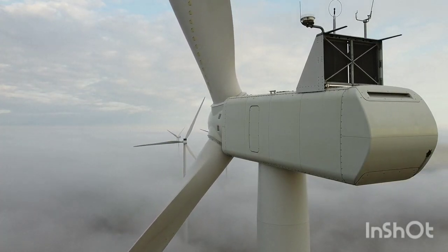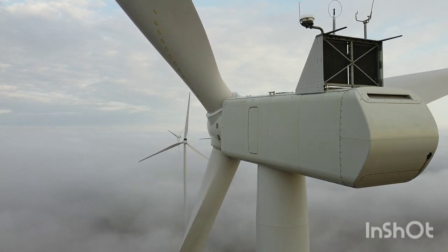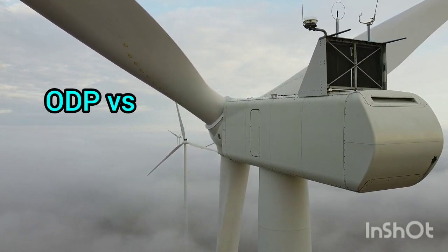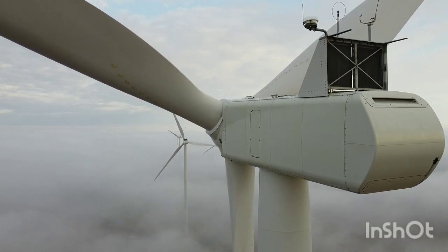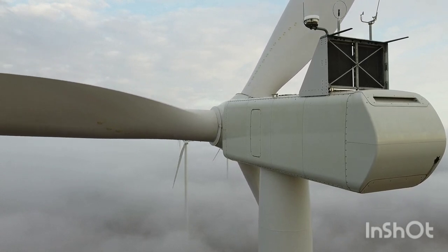Hey there, and welcome back to our channel. Today we're diving into the world of industrial motors and taking a closer look at two specific types: ODP and TEFC. If you're not familiar with these terms, don't worry, we're going to break it down for you in a way that's easy to understand. So let's get started.